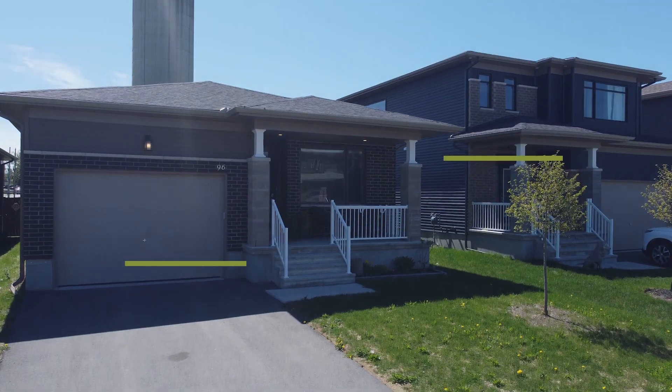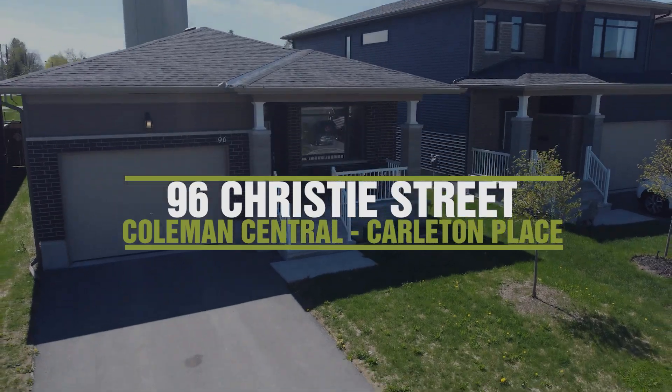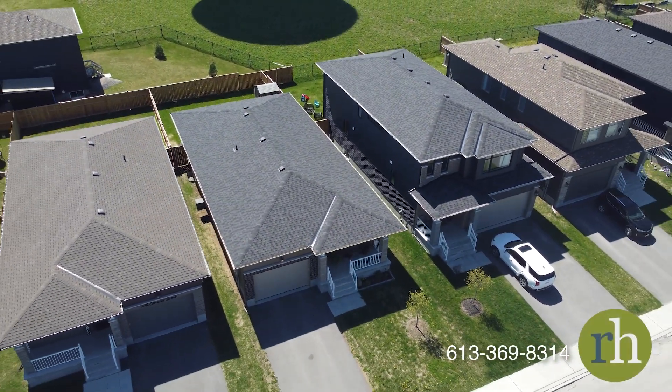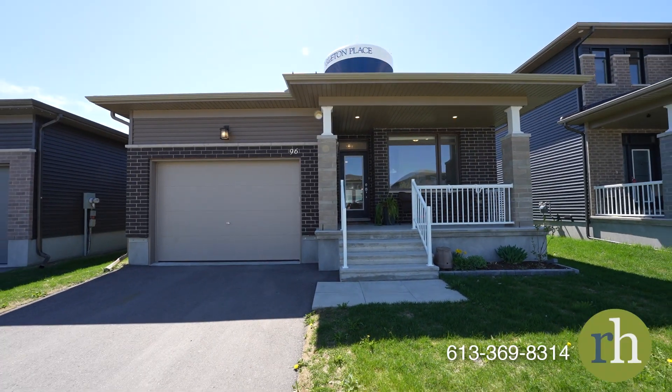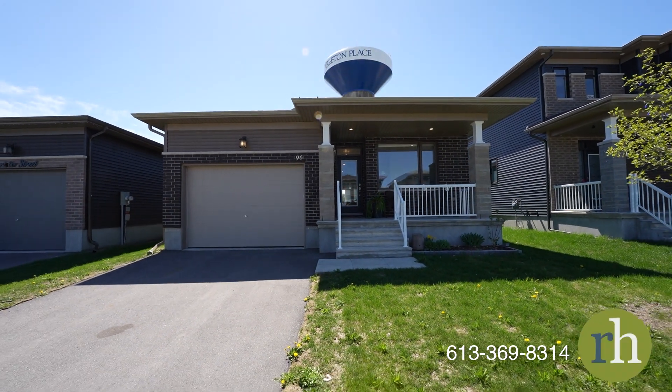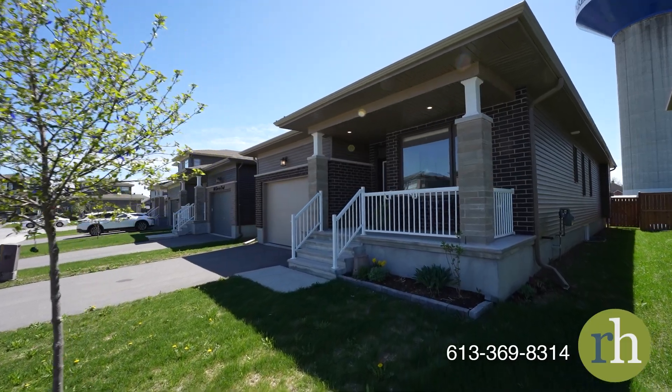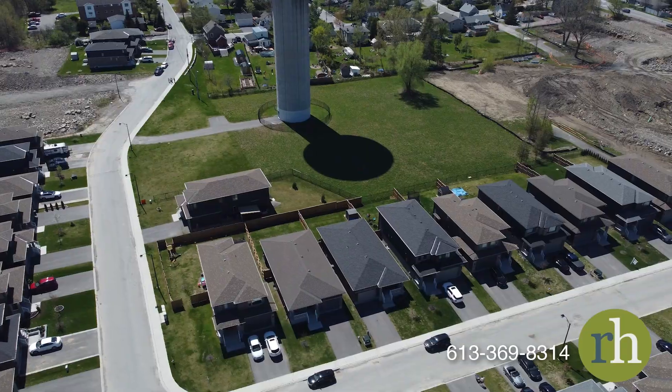Hello, my name is Rachel Hammer and today I'm thrilled to introduce to you 96 Christie Street here in beautiful Coleman Central, Carleton Place, Ontario. This modern two-bedroom, two-bathroom Taylor model bungalow home built by Longwood offers over 1550 square feet of living space and is situated in a serene location with no rear neighbors.